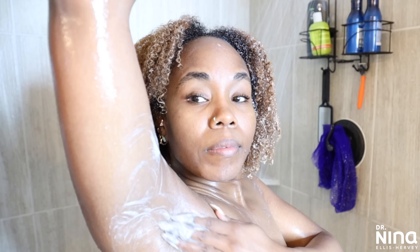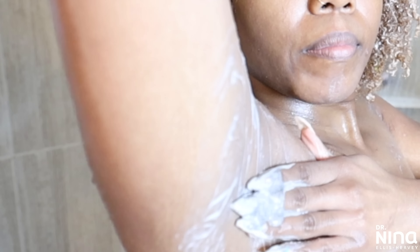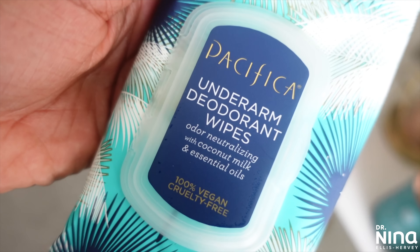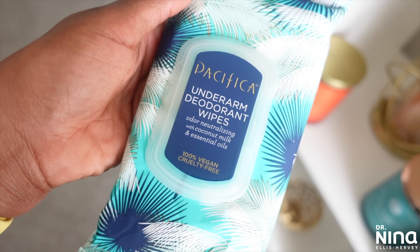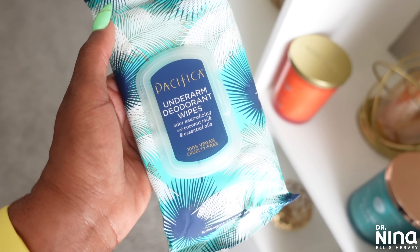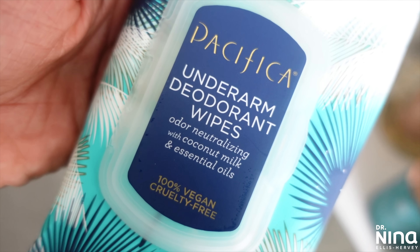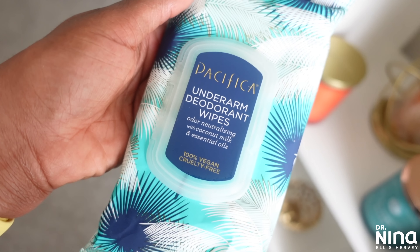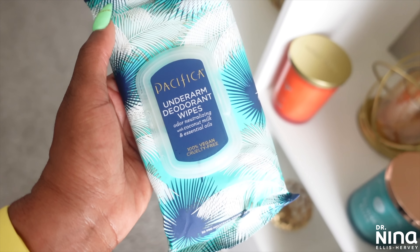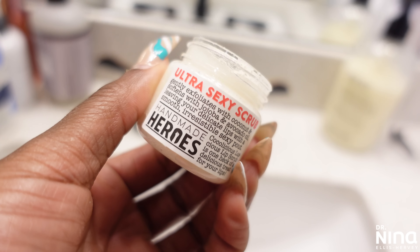I also love their underarm wipes — these are clutch especially at the gym, when you're out and about, or traveling. They travel very well and help refresh your underarms so you can get on with your day. With essential oils and coconut milk, they're so soothing. These are vegan and cruelty-free and only $9 to keep on deck.